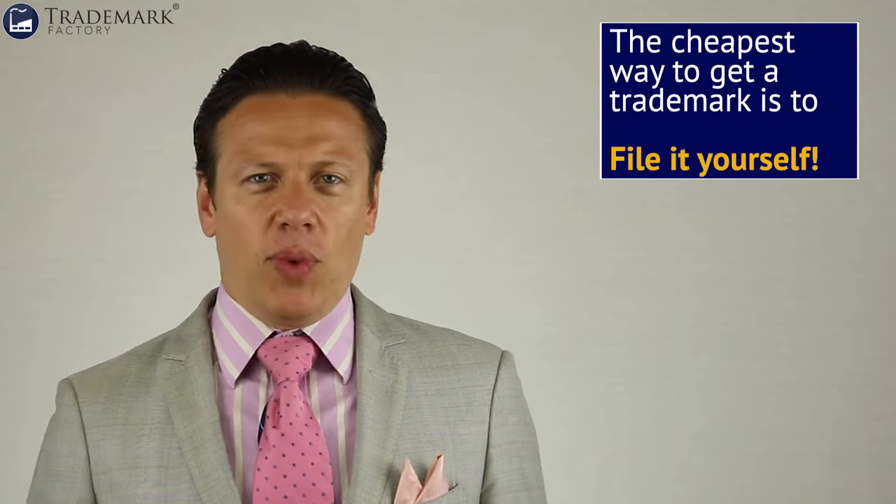We've got this out of the way — you can't do it for free, you are going to be paying the government fees no matter what. The cheapest way to file your trademark is to file it yourself. This really brings up two questions: can you do this legally, and is that a good idea? Let's start with whether it's legal for someone to file their own trademark application. The general rule is yes, although some countries limit the ability of self-represented brand owners to file their own trademarks.